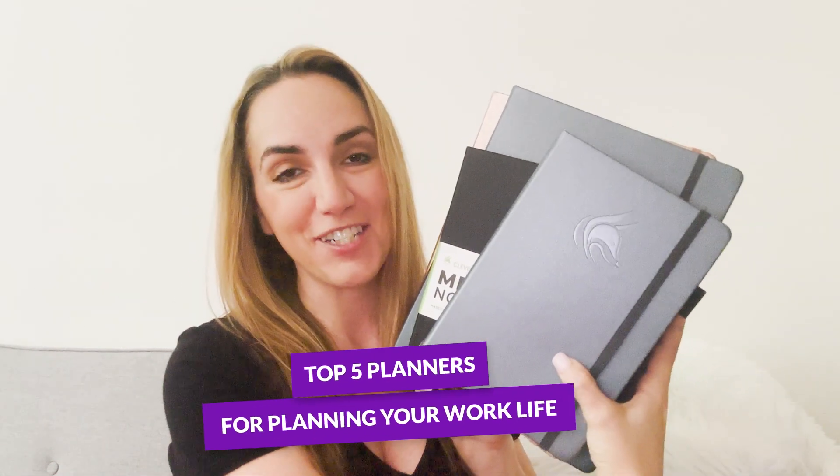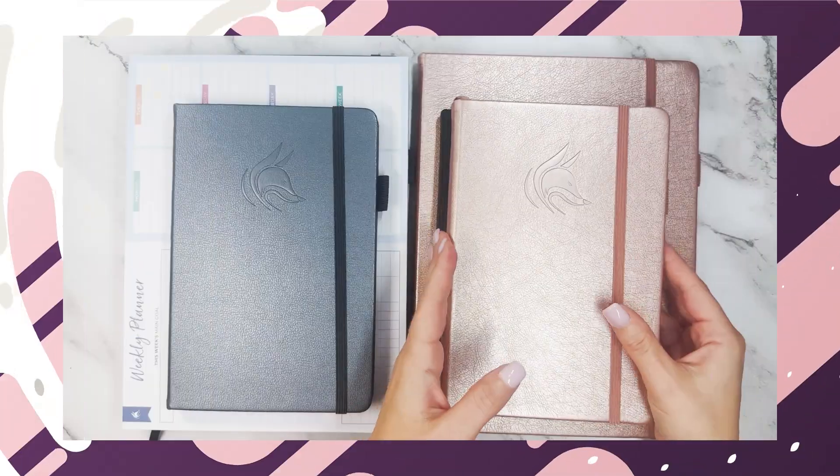Hello, and welcome to the Clever Fox YouTube channel. My name is Elise, and today I am here to help you find your next work planner. I have a stack of planners here that we are going to talk about, and you'll be able to really choose one that is best going to fit your needs in terms of work.